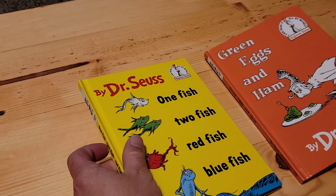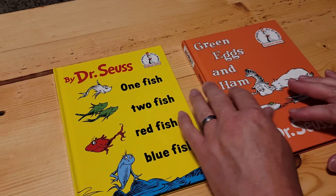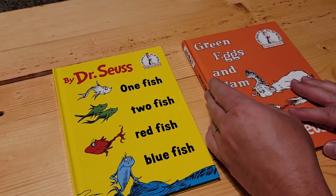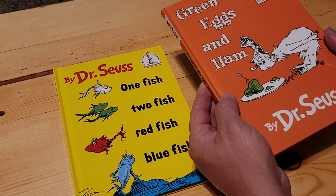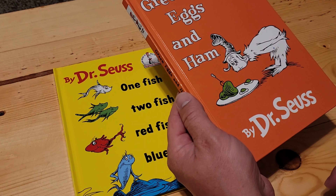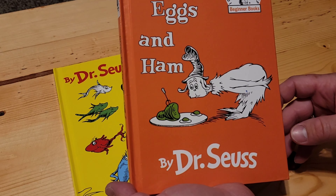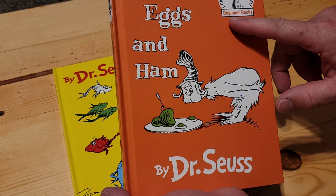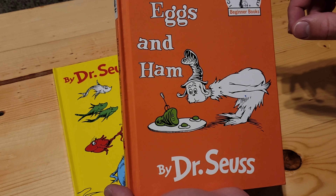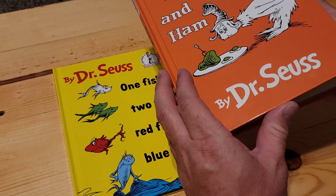I know everybody has seen and heard of Dr. Seuss, and these are probably a couple of his most famous books. Green Eggs and Ham by Dr. Seuss. These are fun kid books. It helps them to read beginner's books — 'I can read it all by myself.' So they're fun books. They're silly.